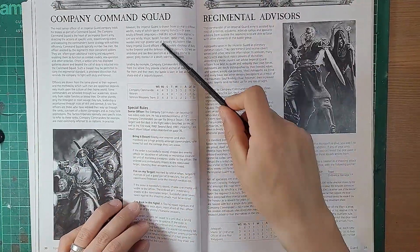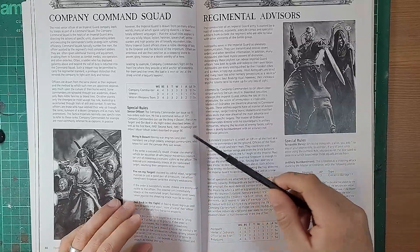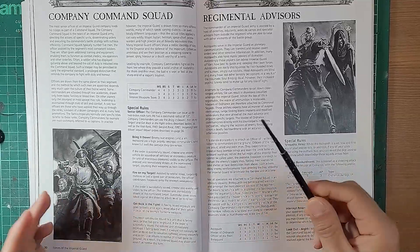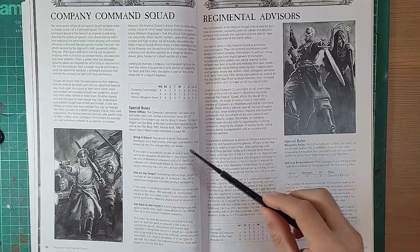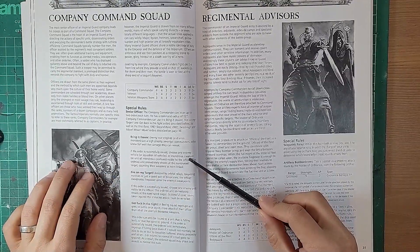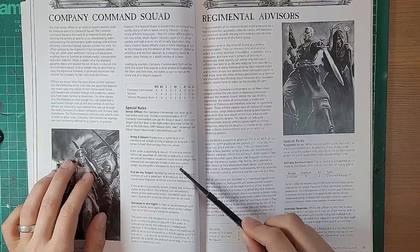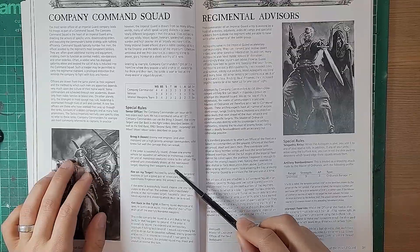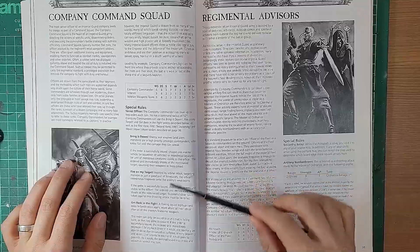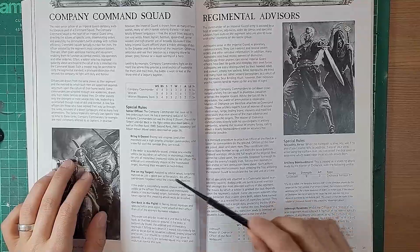Looking at the company command squad, led by a company commander and some veterans, he's got specific orders he can give. 'Bring it Down' looks very familiar - we've all seen that - but in this edition it only worked against vehicles or enemy units, giving the benefit of all weapons being twin-linked. Interestingly, twin-linked is popping back up in 10th edition as re-roll wounds. It's funny to see a term from 2009 reappearing all these years later.